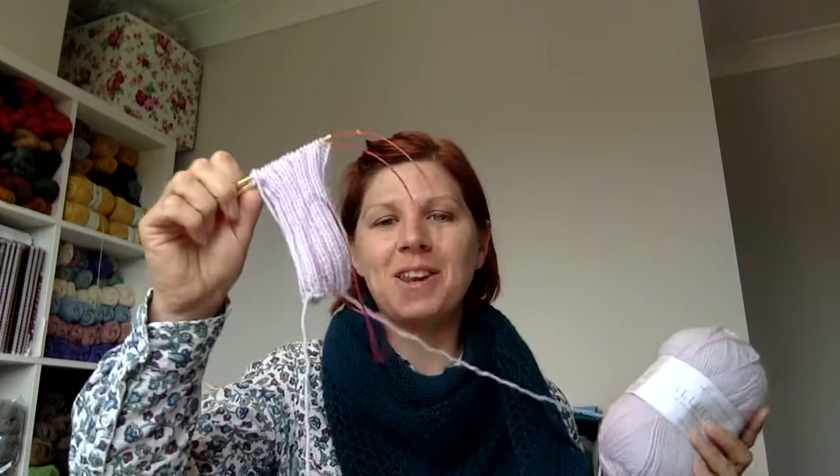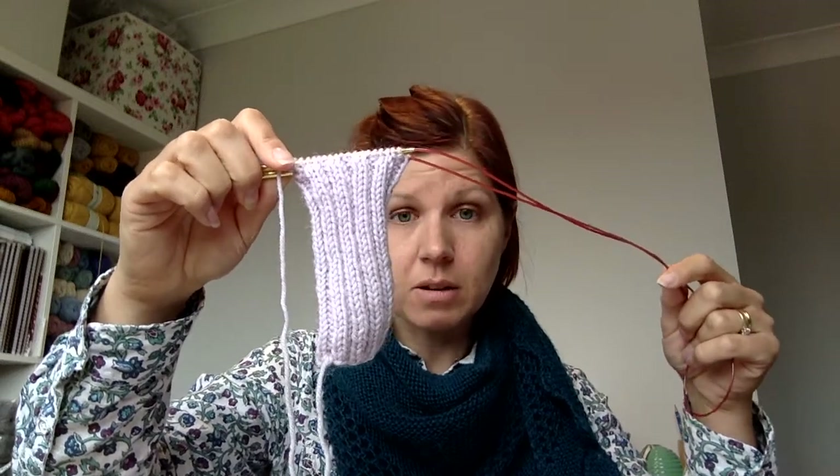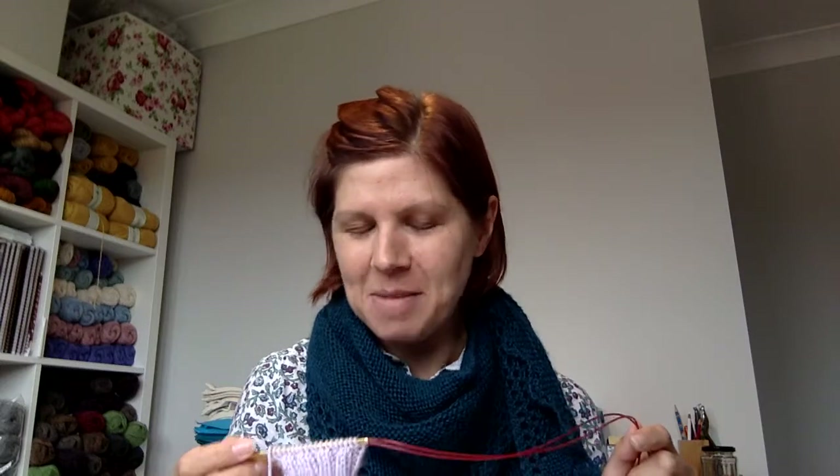I've obviously been trying to just keep things manageable because I really do want to take part in my own KAL and finish the socks. Current WIPs — many of you have seen these. These are going to be the Isabella fingerless mitts that I showed you from Emma Wright's pattern book for the Illustrious. They're quite long ones. I've literally just got to the end of the ribbing for the cuff and then it's cables and bobbles.